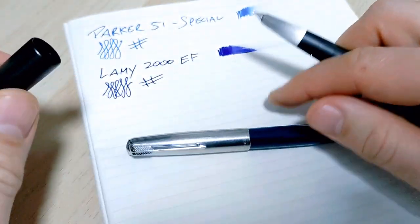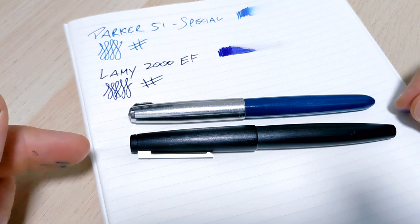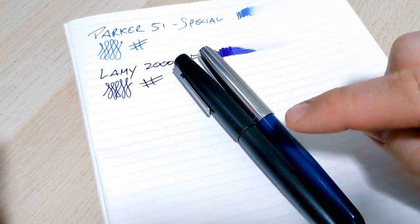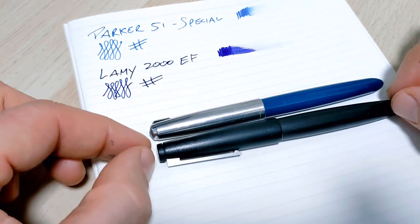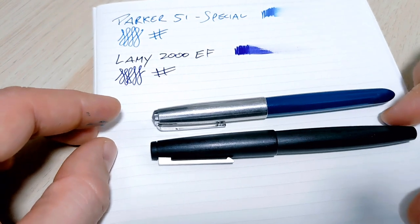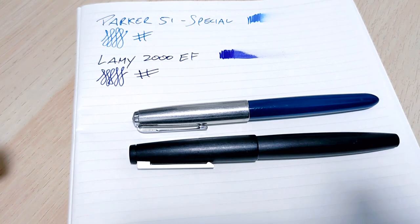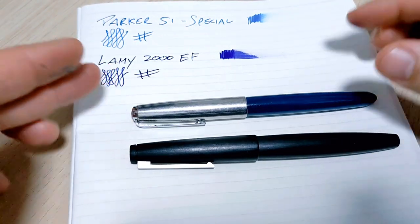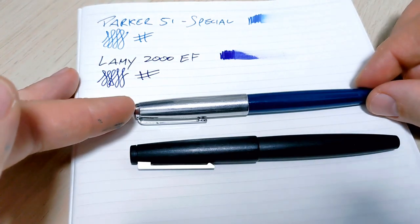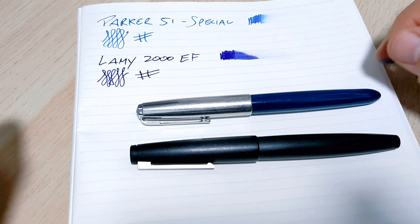In conclusion, there's no definitive winner — they're both fantastic pens. I have both, and that's really the answer. There's a bit more nostalgia with the Parker 51, but the Lamy 2000 is equally great. If you can add both to your collection, definitely do it. If you can only have one, that choice is yours. Thanks for watching — leave comments because there's so much more information I don't know, especially about the Parker 51. Like, subscribe, and we'll catch you next time.